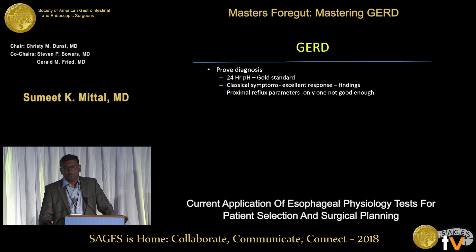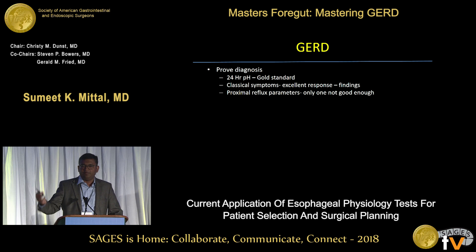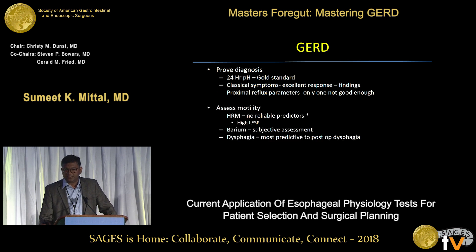For reflux: most importantly, prove the diagnosis. Prove it to your satisfaction. The 24-hour pH study is the gold standard. However, in a person with very classical symptoms — heartburn, bitter regurgitation, excellent initial response to PPI therapy — and consistent endoscopic findings of a hiatal hernia, esophagitis, or a weak valve, I may forego the 24-hour pH study. For proximal reflux parameters, I won't use them alone as an indicator to operate — I want corroboration such as a hiatal hernia or excessive distal esophageal acid exposure. One parameter alone is not good enough to offer surgery yet.